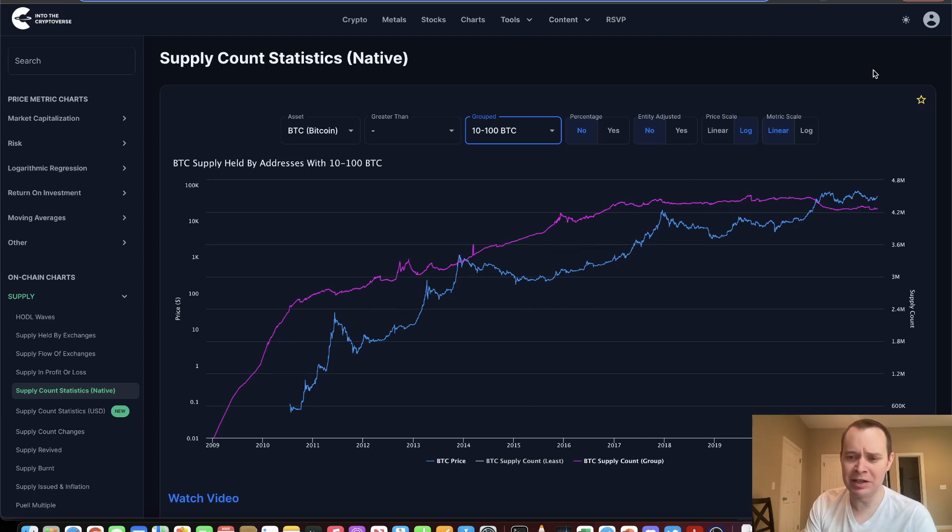If you look at 10 to 100 Bitcoin, it has not really been moving higher — and it hasn't really moved higher in a long time. Even since 2017–2018, it was more or less sideways until the distribution phase of early 2021 where it went down, and then it's just been going sideways again. As the price of Bitcoin continues to go higher, it's just going to be harder and harder for people to accumulate 10 to 100 Bitcoin. To get 10 Bitcoin today, you're talking about nearly half a million dollars. So you might not even see this one go up that much in the future — it might just stay sideways and then go down as more Bitcoin gets distributed among more people.